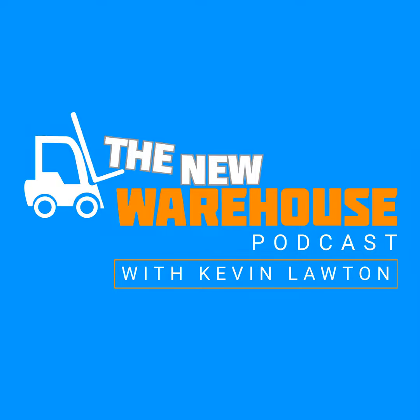You've been listening to the New Warehouse podcast with Kevin Lawton. Subscribe and check us out online at thenewwarehouse.com. If you want more content from the New Warehouse, check out our new video series called All Hands on LinkedIn — just search for The New Warehouse on LinkedIn and follow along.